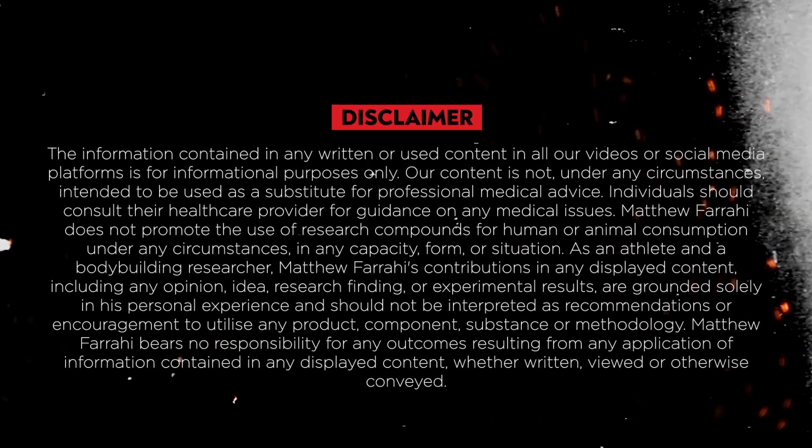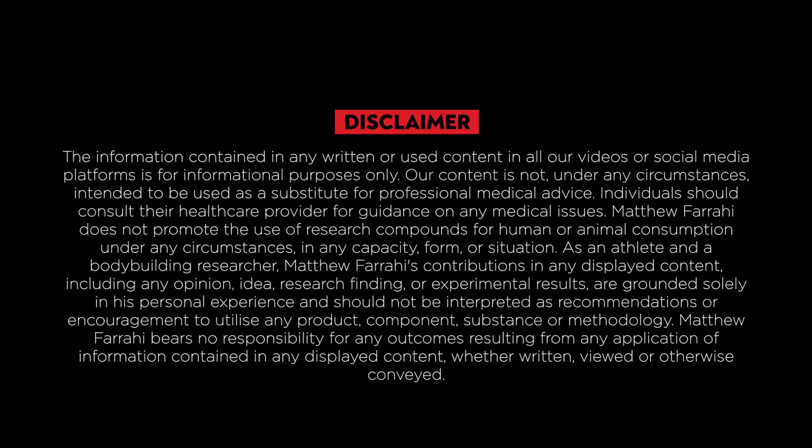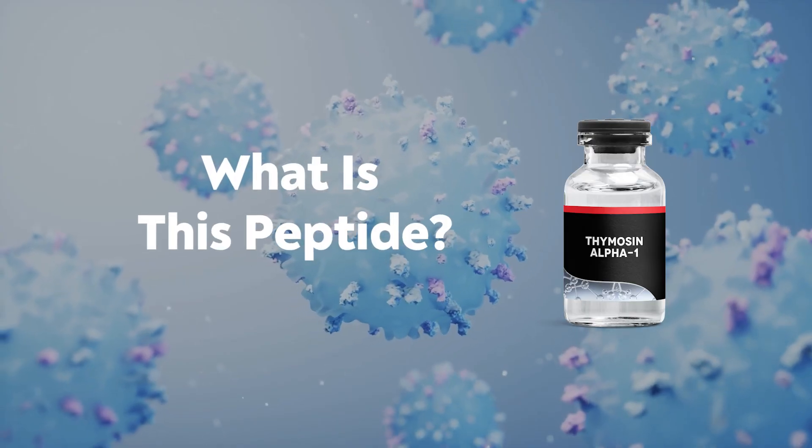Before I continue, a little disclaimer: I'm not a doctor. This information is purely educational. For any concerns you may have over your medical health, please consult your doctor.